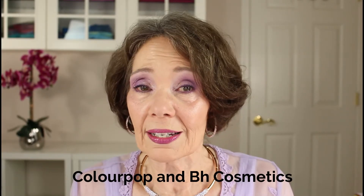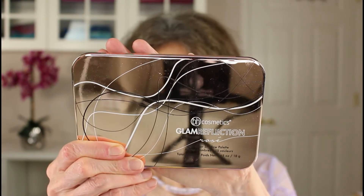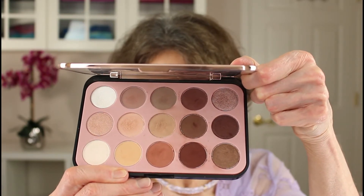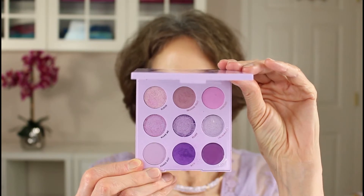ColourPop and BH Cosmetics are both excellent lower-priced brands. My favorite BH Cosmetics palette is called Glam Reflection Rosé — mostly neutral mattes with a few shimmers mixed in, 15 shadows total: 10 mattes and 5 shimmers. There are also a couple of Zodiac palettes from BH Cosmetics which I've heard wonderful things about. And here's a gorgeous palette from ColourPop called Lilac You A Lot — I used several of these colors on my eyes today. If you love purples, you'll definitely want to check this one out.